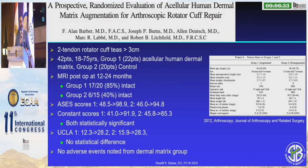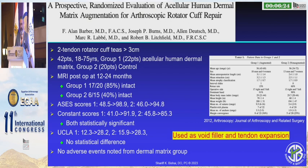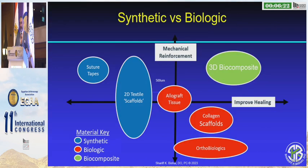What about dermal allograft? Dermal allograft has been shown that it can help — it can give strength — but the problem with dermal graft is it doesn't really do anything biologically. It remains as skin. When looking at all these different biologics and synthetics, we have to decide what we want and what we need, and cater it for each particular patient.